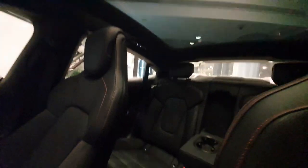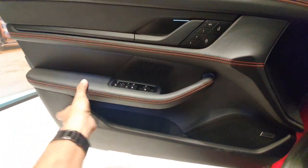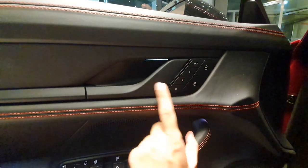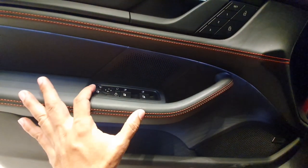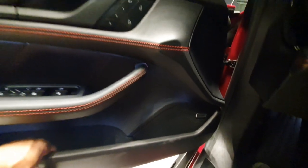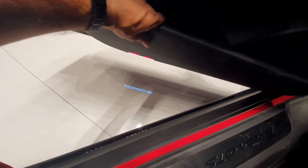GTS models are usually the sportier, lightweight models. You have a very nice sunroof up there and the rest of the stitching is all very nice red and black. You have black buttons and a black door handle, with a little light there. All the buttons match the GTS trim. There's a Bose sound system here and when you open the door you can see the Porsche logo as well.